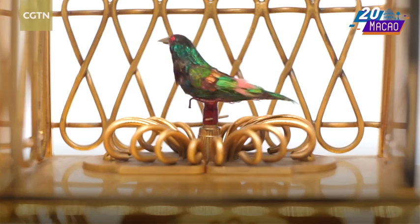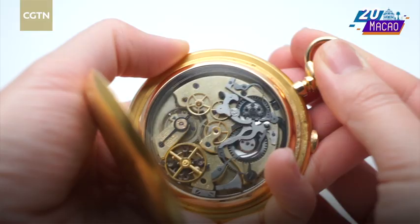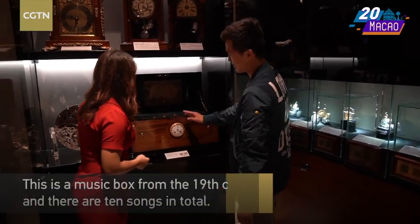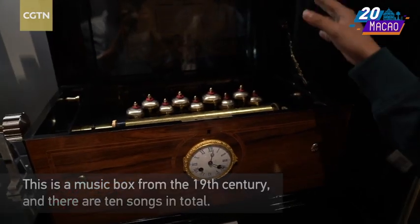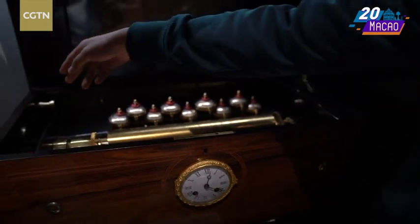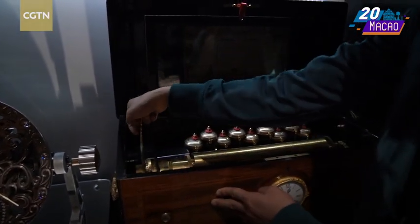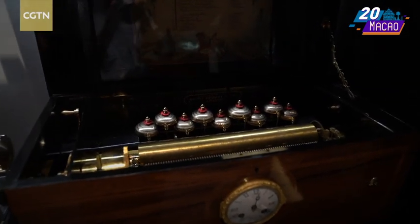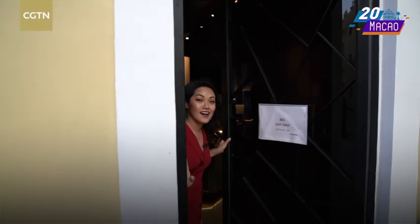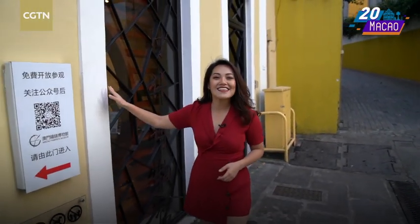I'm surrounded by all kinds of clocks from around the world. In this museum, they have so many complicated clocks like this one. Can you introduce this clock to me? It looks so special. This is a 19th-century music machine. The whole music machine has 10 songs, and every single time it will sound out loud. Let's hear it! I've never learned so much about watches and clocks. This museum is right next to Saint Paul's ruins — if you come to Macau, you should definitely come here. The Time Peace Museum is worth your time.